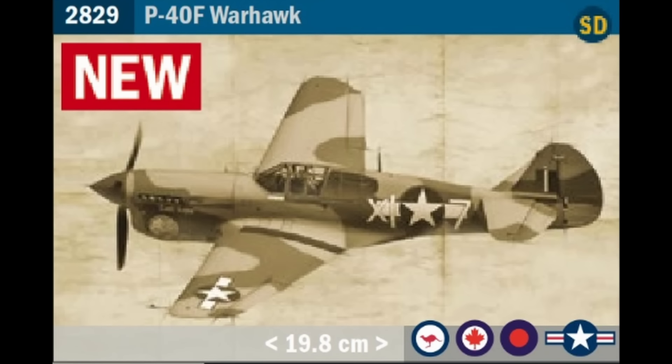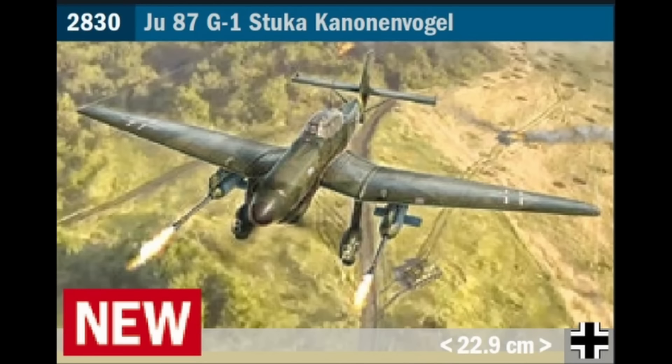Third we get the P40F Warhawk — another old kit, this time the AMT/Ertl tool from 1995. First released by Italeri in 2007 as the M/N version and then again in 2012 as the E/K, this will be the first time they've released the F version though AMT did release that in 1997. As it is another super decal listing I expect the main changes to be those schemes. Next is the JU87 G1 Stuka, the Kanonenvogel. First tooled in 2010 as the B2 version and issued in 2013 as the G2 with extended wings, I imagine this is a blend of kit parts since the G1 had the shorter wings of the B without dive brakes, and this kit isn't shown as a super decal kit.